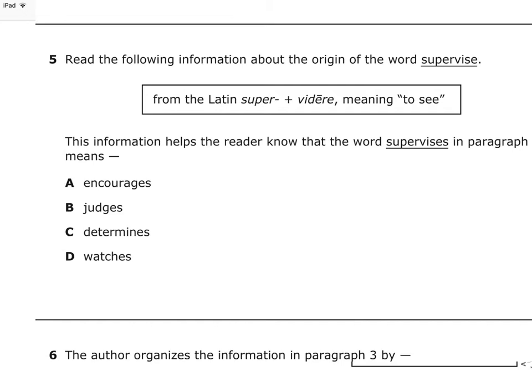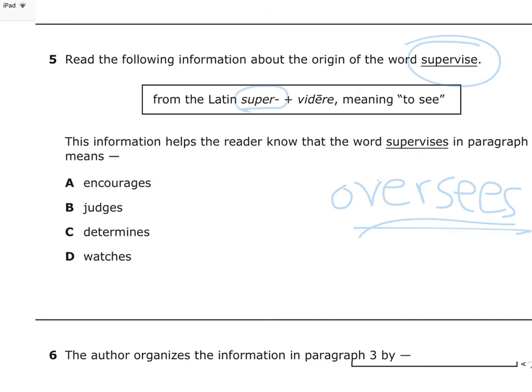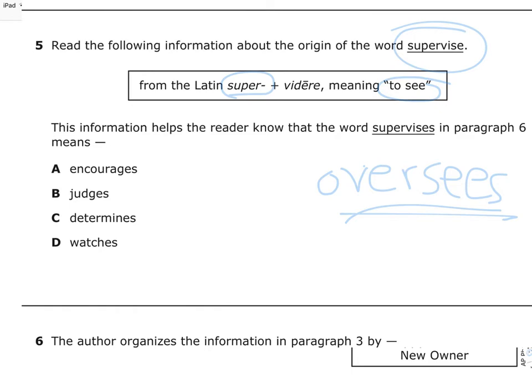Number five: Read the following information about the origin of the word 'supervised' — from the Latin 'super' plus 'videre,' meaning 'to see' — 'super' meaning 'over,' and 'videre' meaning 'to see.' Remember I wrote down 'oversees' earlier? Supervised is in paragraph six. So what does it mean? Encourages? No. Judges? No. Determines? No. Watches? Yes! It doesn't encourage, judge, or determine — it watches, it sees. That was easy.